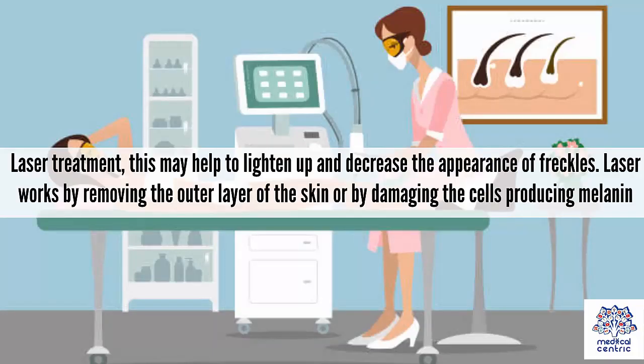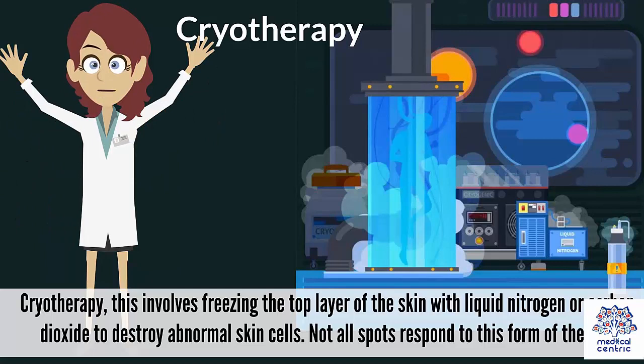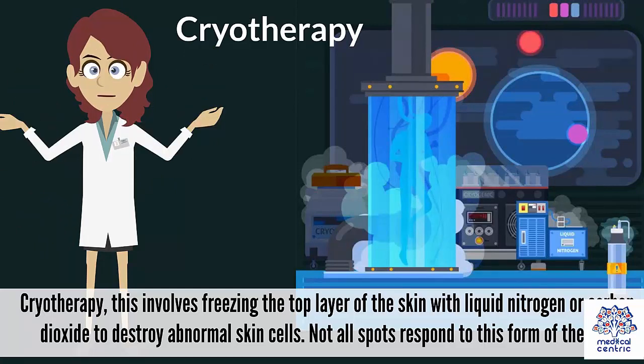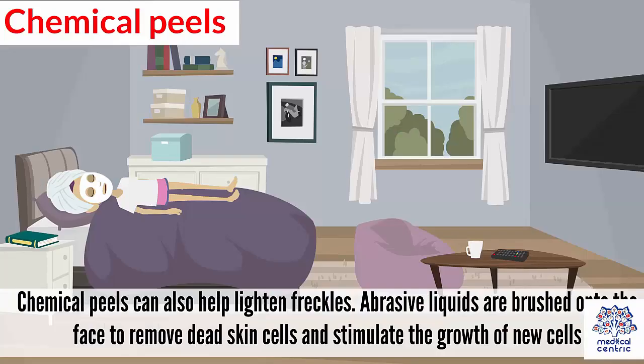Laser Treatment: This may help to lighten and decrease the appearance of freckles. Laser works by removing the outer layer of the skin or by damaging the cells producing melanin. Cryotherapy involves freezing the top layer of the skin with liquid nitrogen or carbon dioxide to destroy abnormal skin cells. Not all spots respond to this form of therapy. Chemical peels can also help lighten freckles. Abrasive liquids are brushed onto the face to remove dead skin cells and stimulate the growth of new cells.